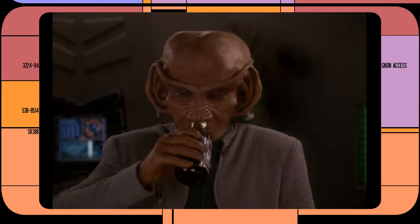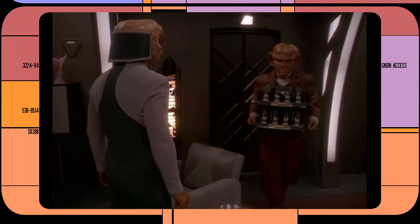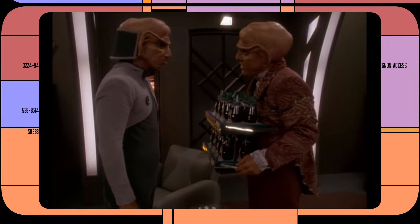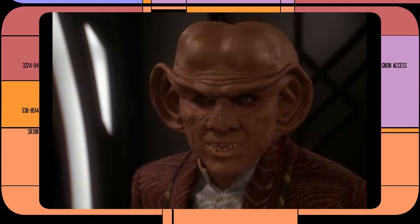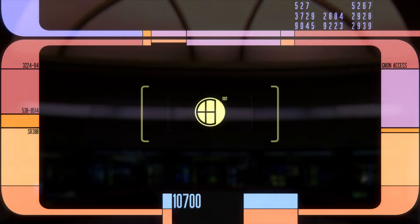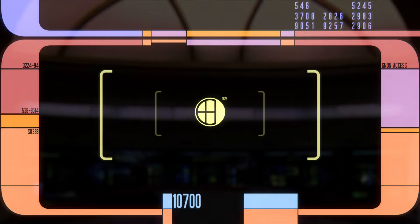But there is one commodity that can crack the code, and that's root beer. Quark charges Rom 10 slips of gold-pressed latinum for a case of 16 bottles of root beer. Finally, something in modern human terms — though it isn't quite so simple as it might seem. The world of Star Trek is a world of replicators, so pretty much anybody could replicate a root beer for free.